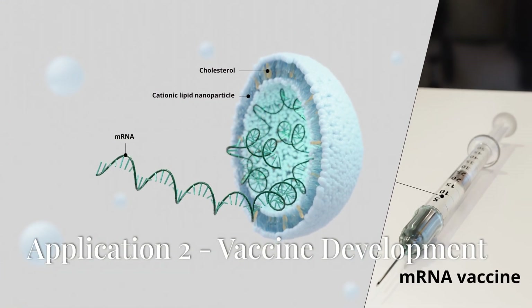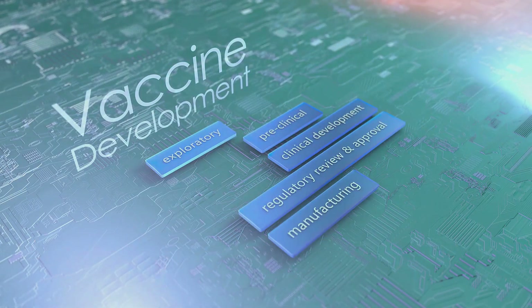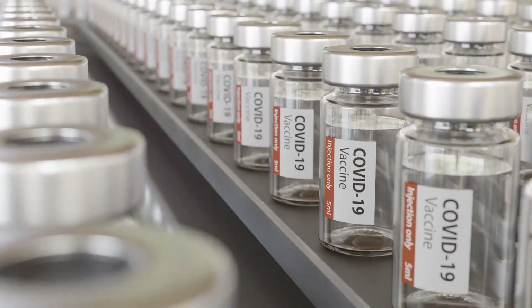Application 2: Vaccine Development. Nanotechnology also plays a crucial role in vaccine development. Nanoparticles can serve as vaccine carriers, enhancing the stability and immunogenicity of antigens, and have been used in the research and development of vaccines for various infectious diseases, such as COVID-19.